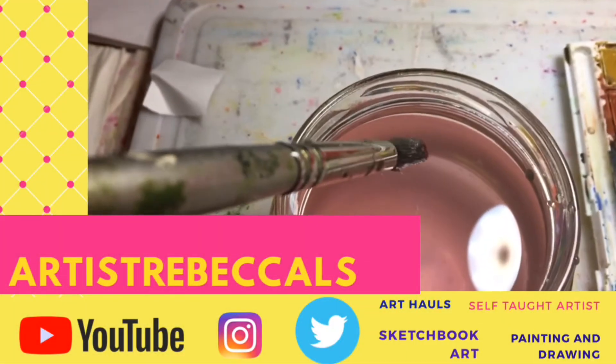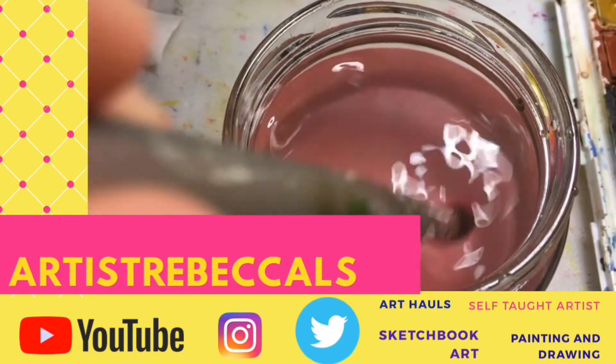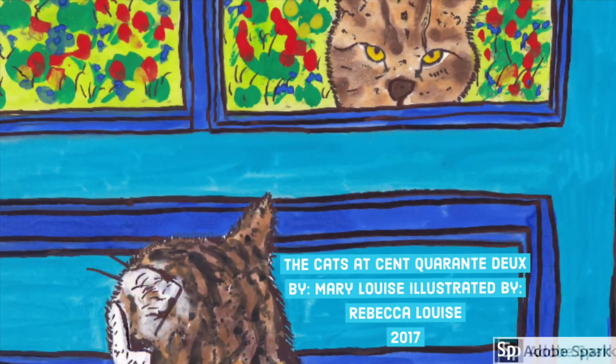Artist Rebecca LS, the channel that inspires you every day. Subscribe or I'll throw paint at you. The Cats at Cent Quarante Deux by Mary Louise, illustrated by Rebecca Louise and narrated by Rebecca Louise.